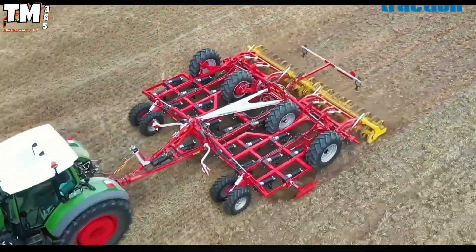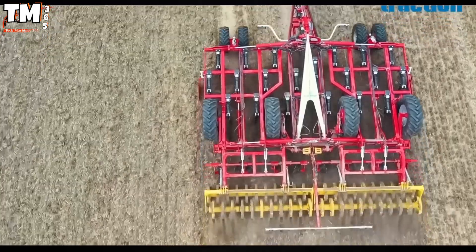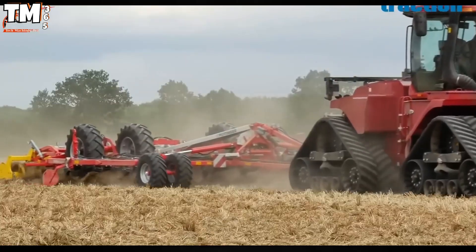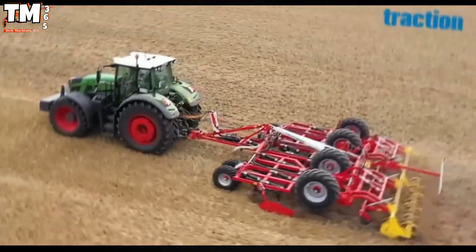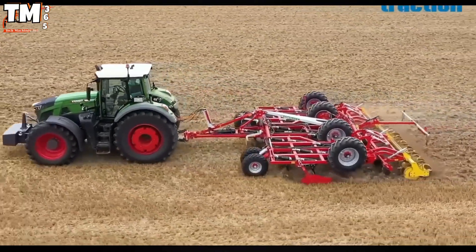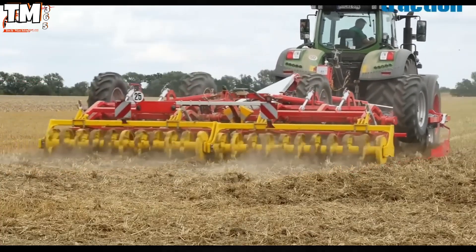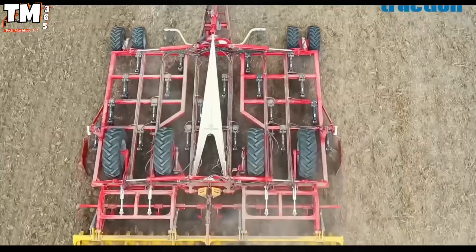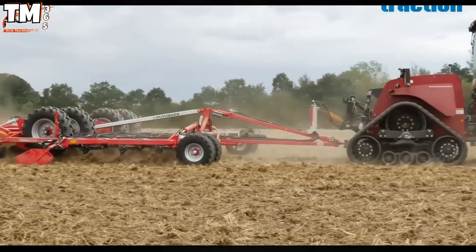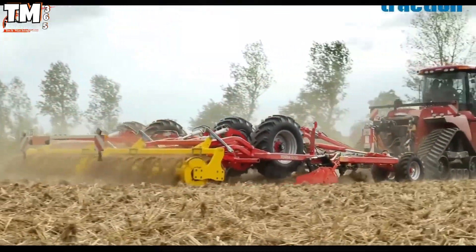The Puttinger Teria A-Series, with its 4-row tine configuration and optimal ground clearance, ensures the effective management of large volumes of post-harvest residue without the risk of operational blockage. This heavy-duty, semi-mounted tillage implement specializes in working at depths up to 35 centimeters, playing a crucial role in breaking up compacted plow pans and uniformly integrating crop residue into the soil.